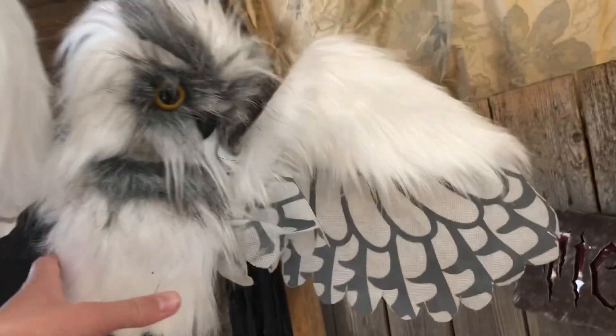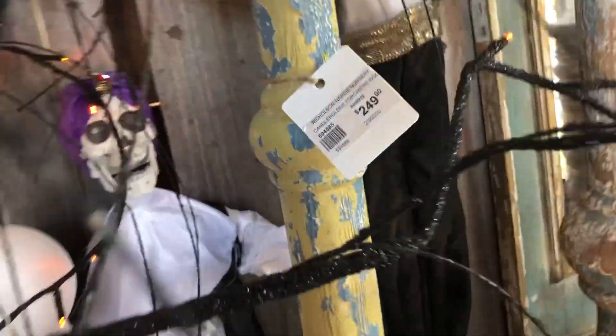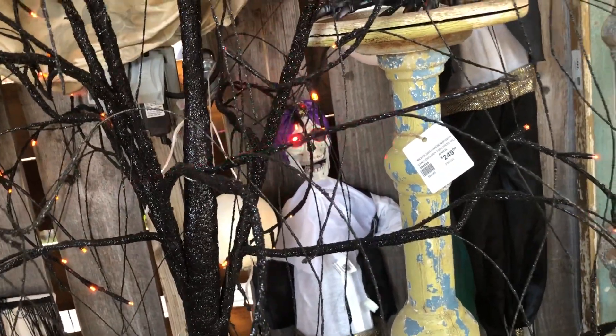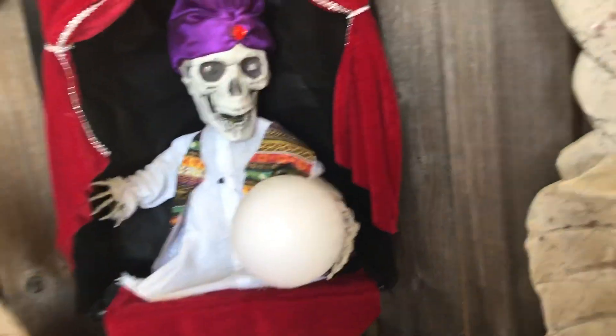They also have this which, for a Sun Star prop, I think is really good. There's this one too - I actually really like this thing right here.